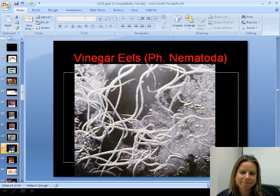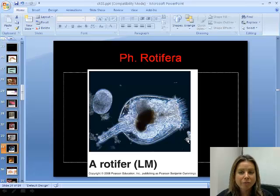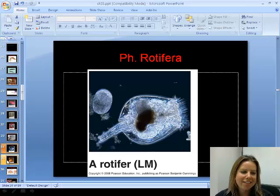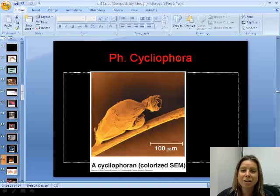The next phylum is Rotifera — 'wheel bearing' — because their mouth looks like a little wheel. They are microscopic, found in plankton, and are actually quite complex for their size, with a ring of cilia around their mouth. Finally, Cycliophora also have a round wheel-like mouth but are only found on the mouth parts of lobsters. They were discovered around 1993 — there's a whole phylum found in the 90s living on lobster mouthparts, which is just crazy. That wraps up our first section, and next we'll get into coelomate invertebrates.